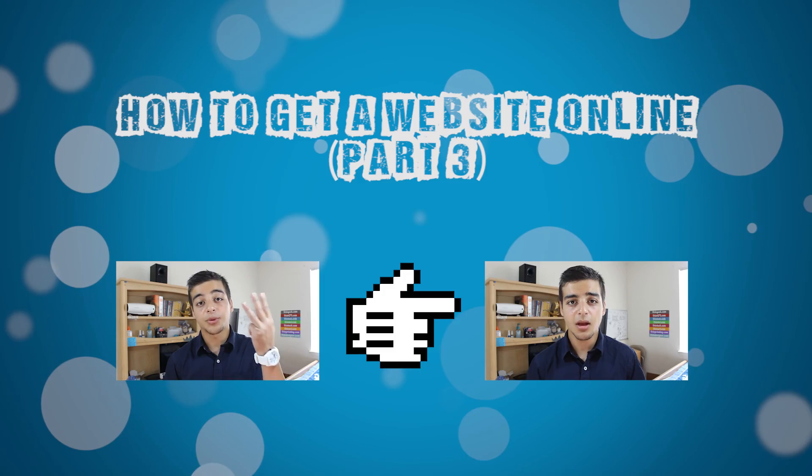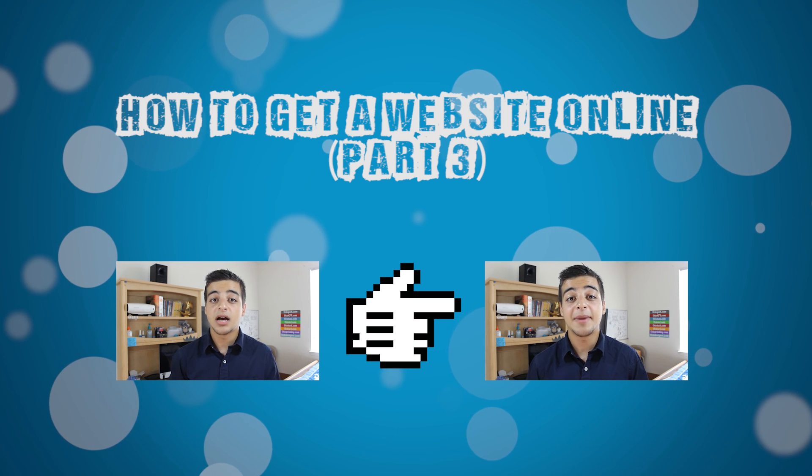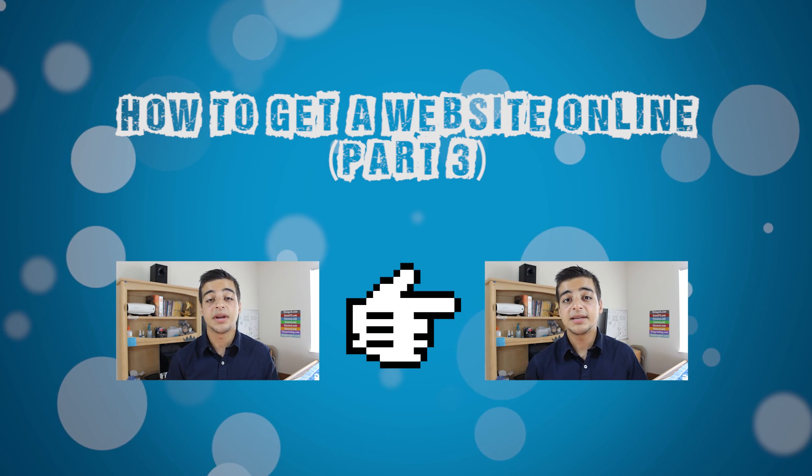Now that you finally have your domain name and your hosting account set up, how do you go about actually making the website? For the answer to this question, check out the last part — part three of this video series. Thank you guys for watching so far, and I'll see you in the next video.